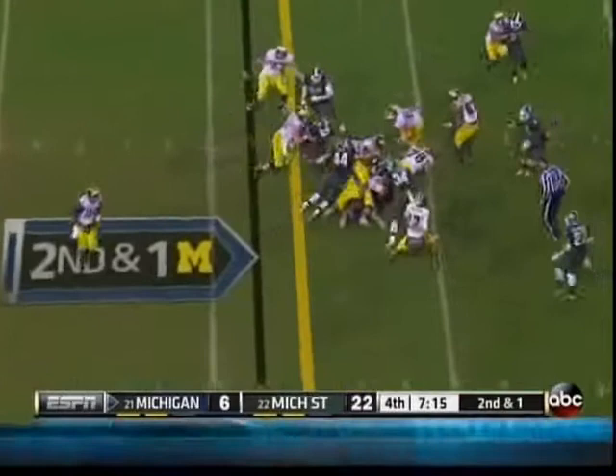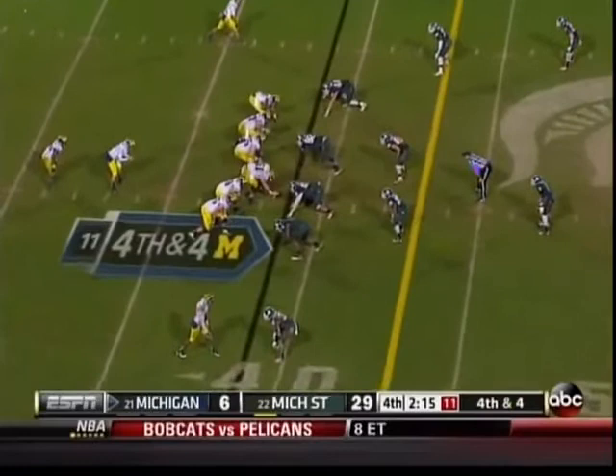Toussaint — not sure what play — might be the last chance here for Michigan. Morris has time, running out of time, and trips or gets to the line of scrimmage. And Michigan State takes it.